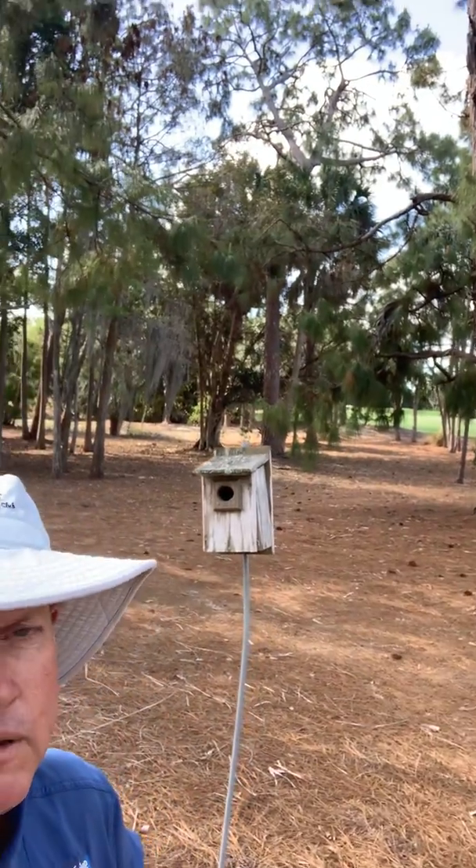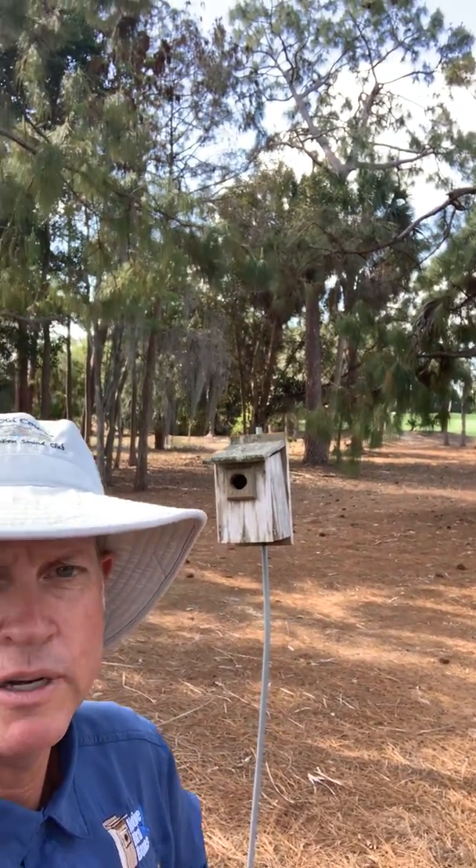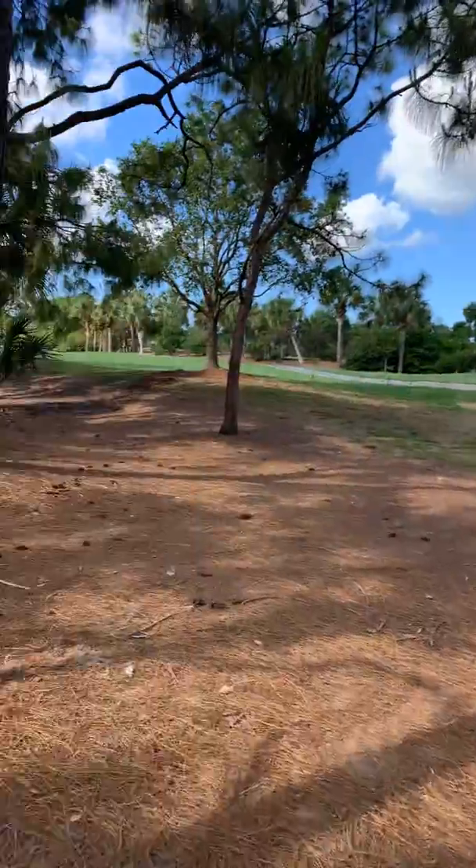If we were going for Carolina wrens, they would actually be over in the native areas where it was really dense. But real quick we'll flip this around and check it out.